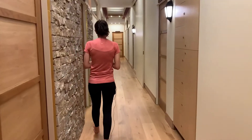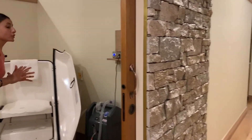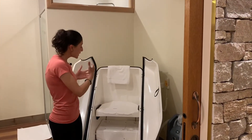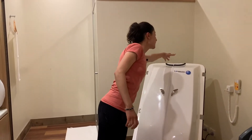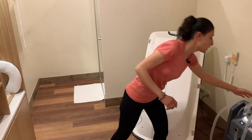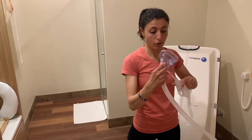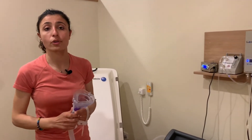In the ozone sauna, you'll be taking off the robe and then you'll be sitting inside here. Your body will be inside the sauna and your head will be sticking outside. You may also benefit from having an oxygen mask over your nose. This oxygen mask is really designed to increase oxygen tension in your body and also reduces stress and inflammation in your body at the same time.